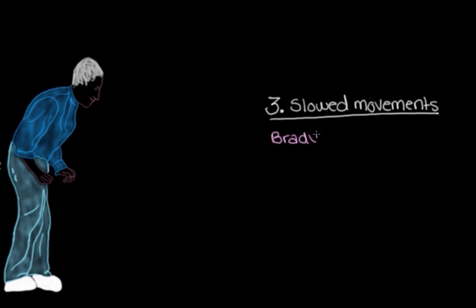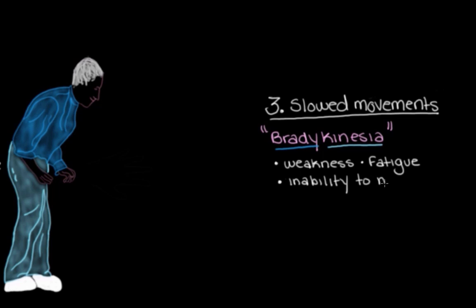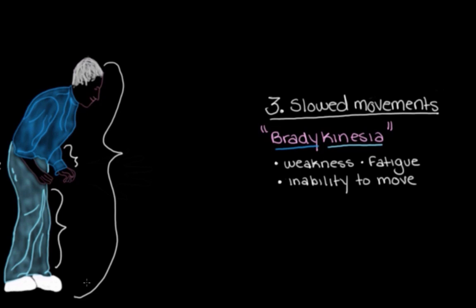A third main movement sign is slow movements, which we call bradykinesia — where 'brady' means slow and 'kinesia' means movement. For the person with bradykinesia, it can feel like weakness, fatigue, or a general inability to move the affected body part. Many parts of the body can be affected: it could happen in just one limb, one whole side of the body, or even the entire body. This slowing of movements makes it really hard to complete actions at a normal pace.